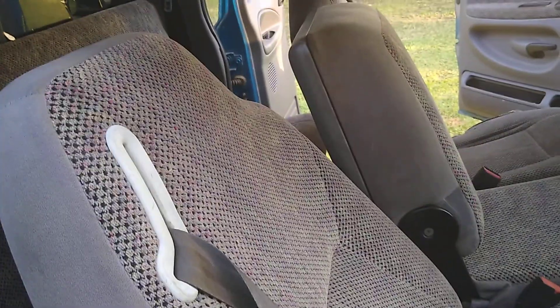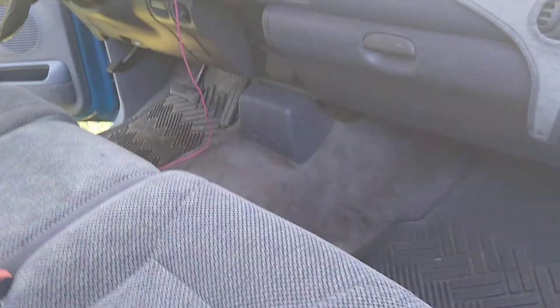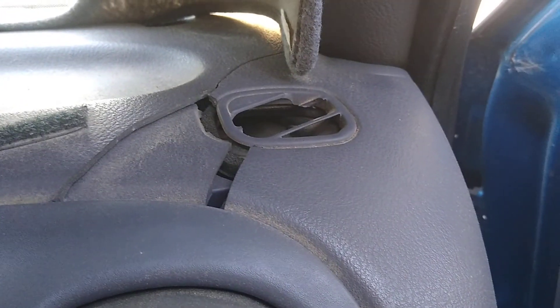Now that y'all saw the bed, let's go to the interior. The passenger side looks about all right — I see it's leaning way back because I was chilling last night. It needs a clean-up obviously, but other than that it's good. The dashboard is cracked, but it's a 90s product — there you go.